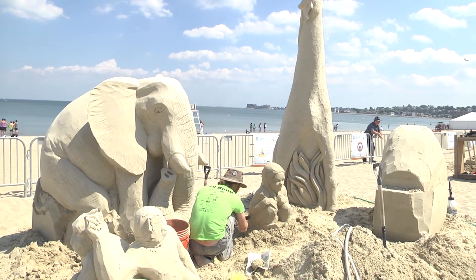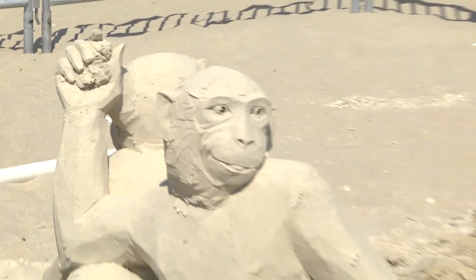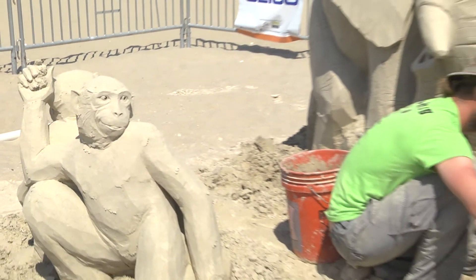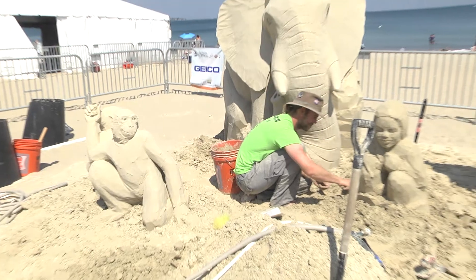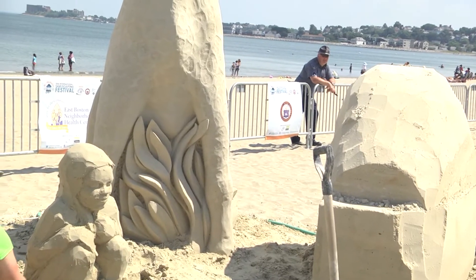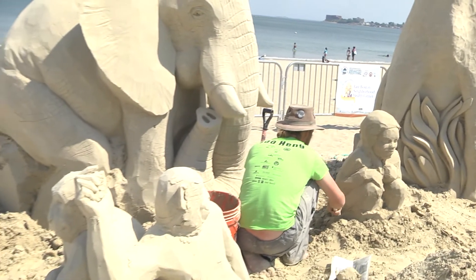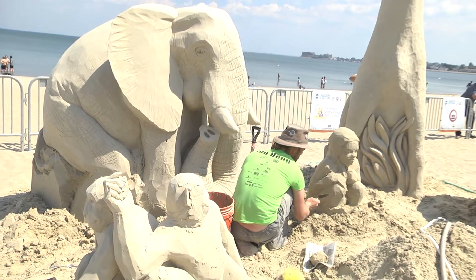It looks so sweet, loving, and caring, and then you look over here and see these two monkeys. You can use your imagination but there's something fun going on — looks like the monkey has something in his hand that he's going to be throwing. Morgan and Abe always have such a great sense of humor and so much fun with a piece.